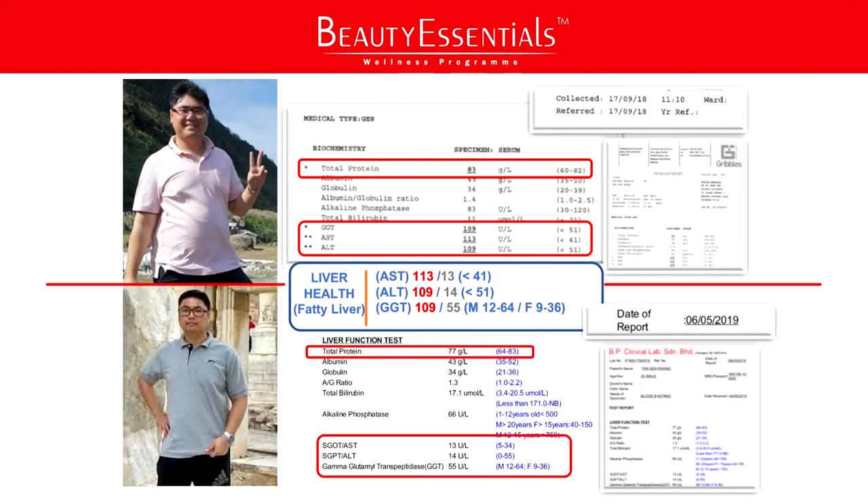Let's look at Mr. Tan. Mr. Tan is in his mid-30s. His before condition is a liver condition — a medical condition known as non-alcoholic fatty liver. Non-alcoholic means it's not from overconsumption of alcohol; it has nothing to do with alcohol. During this fatty liver condition, it has something to do with the liver, and our liver actually conducts over 500 processes in the body to keep us healthy and alive.